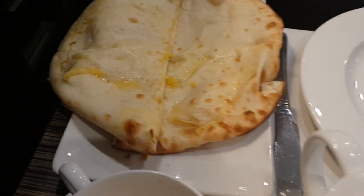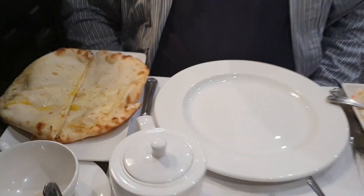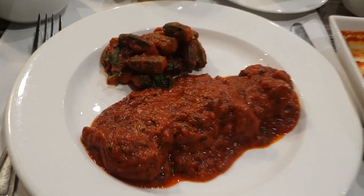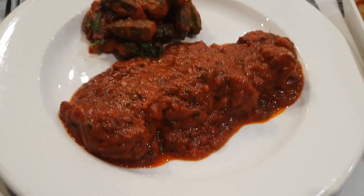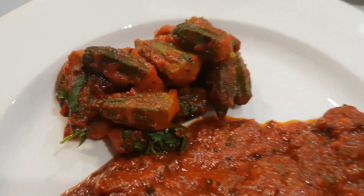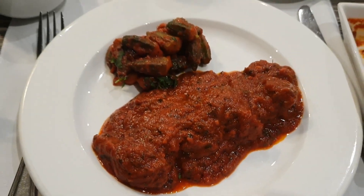There's his peshawari naan — peshawari naan has a sweet filling, which suits that fella down to the ground. And there's my lovely bindi side dish, so that's my plate. I'm on a low-carb diet, so I've got no carbs on my plate save what already exists in the okra or bindi. I'm going to tuck in and enjoy that right now.